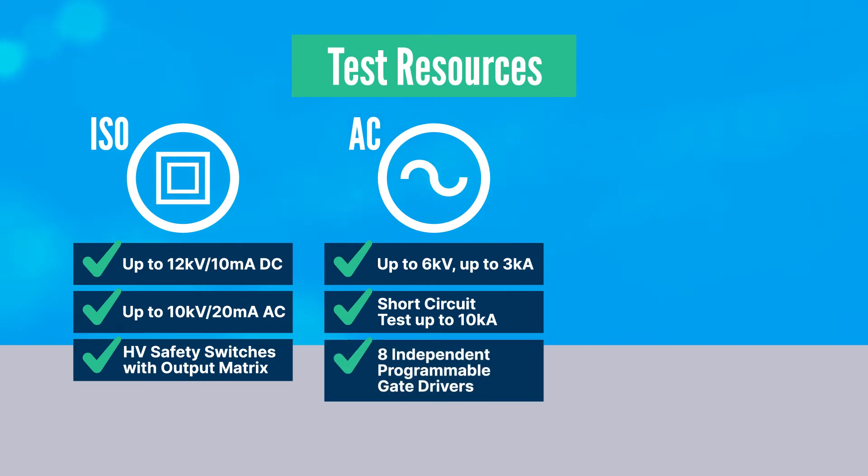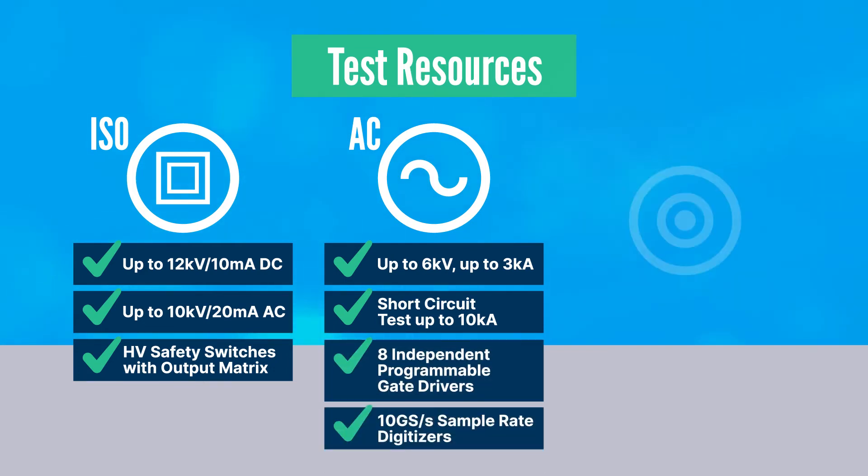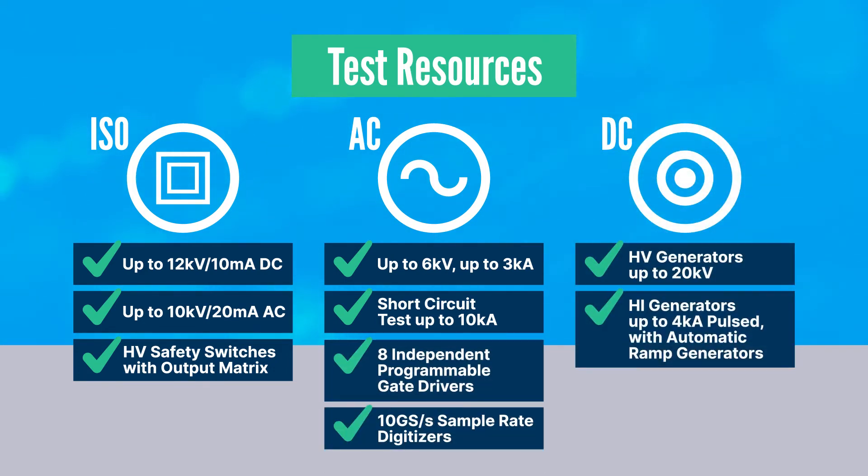High voltage and current can be supplied simultaneously during the test, while extreme current measurement sensitivity and high-frequency built-in digitizers guarantee the best resolution and accuracy in leakage and breakdown measurements.